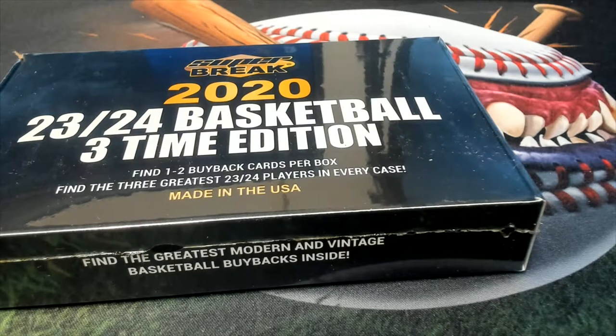This is going to be the 2023-24 Basketball Three-Time Edition Super Break. First thing we're going to do is jumble the teams up here — let's go to random.